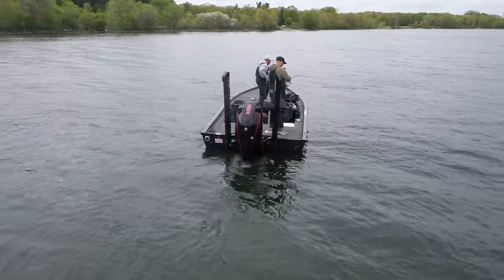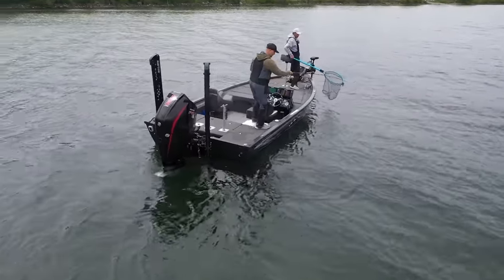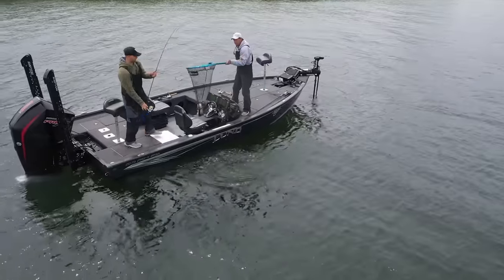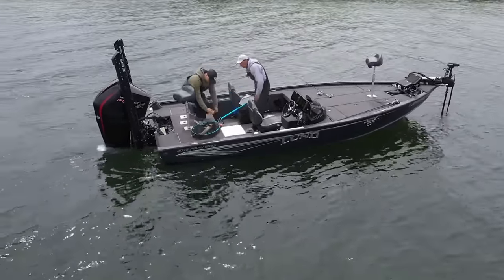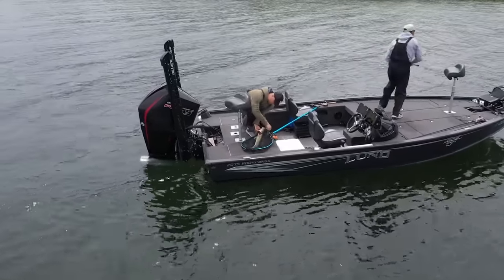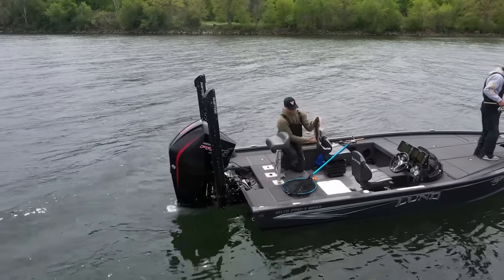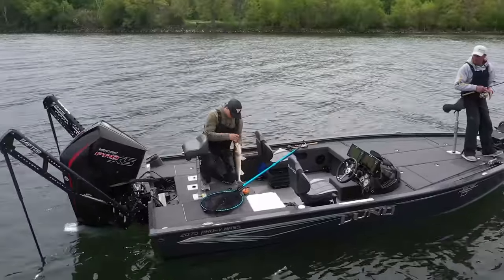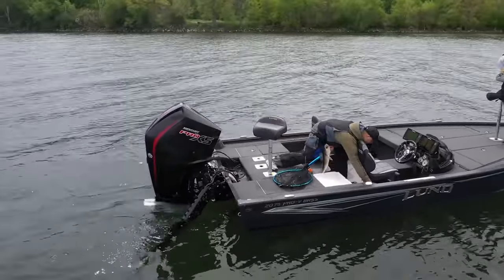Boat control is really critical here. We're doing a lot of spot-locking with the trolling motor — this is a Pro-V Bass with Raptors on it. What we're doing is intermittently stopping the boat when we come across fish, then fan casting around us. Right now we're in six feet of water, and the fish are really quite spooky because there's nothing for them to relate to or hide around.